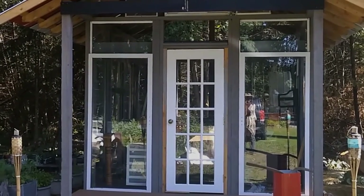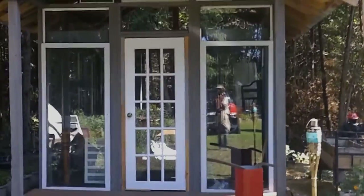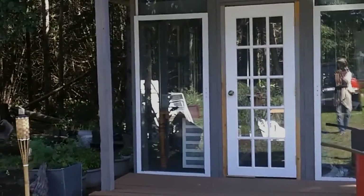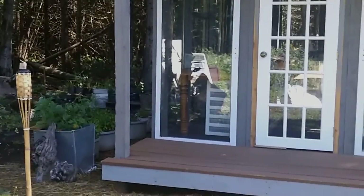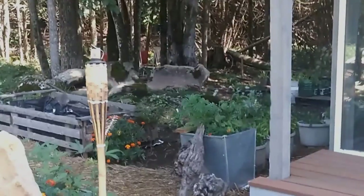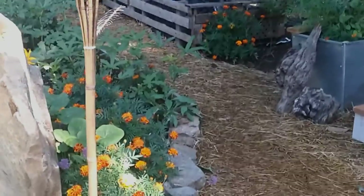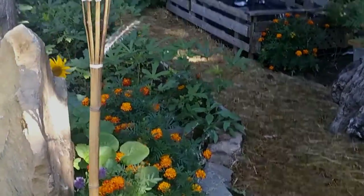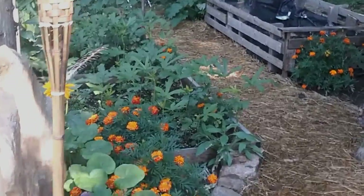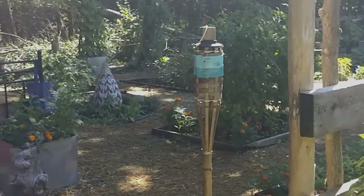Hello, good afternoon everyone, this is Valerie. I'm about ready to take you to my garden to show you flowers that attract butterflies, and will be sure to do the same for you. I am starting in my veggie garden — this garden we put in just this summer, 2021.